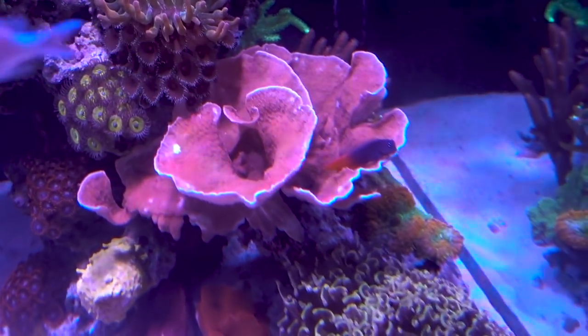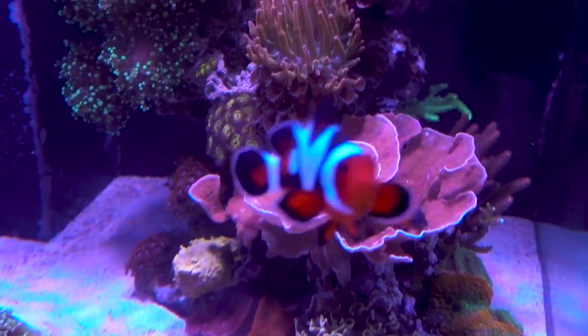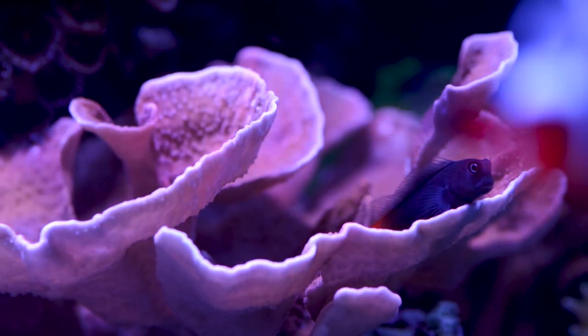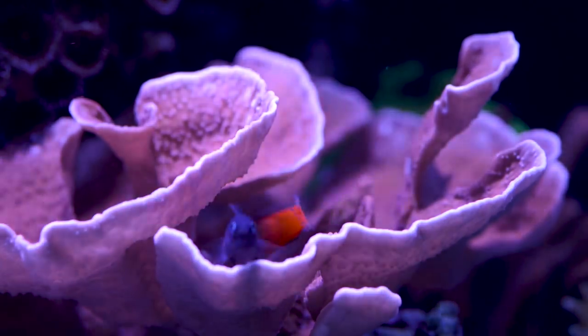The Montipora cap continues to grow and scroll at a fast rate. I really want to control the colony's height because I think the top looks much better than the side, so I may need to start fragging the colony back soon. Let me know if you want some frags.